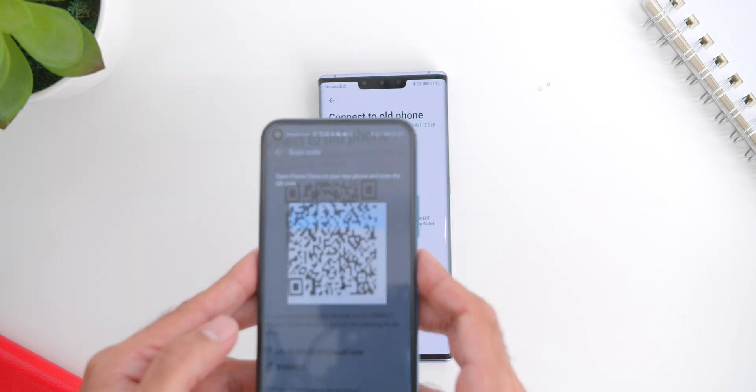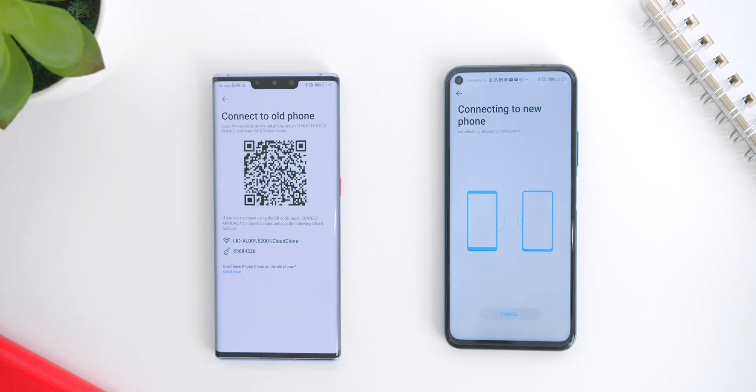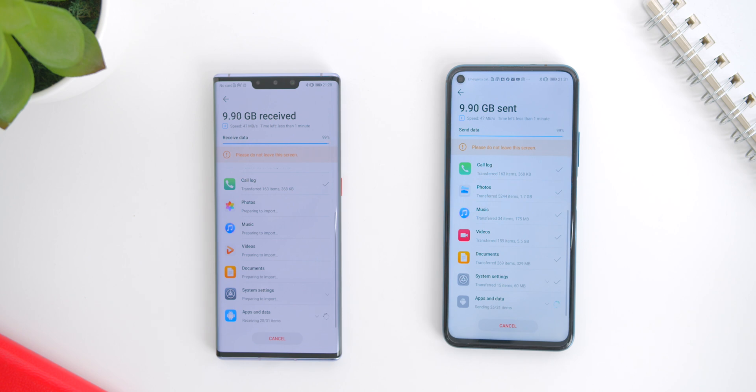After you're done scanning the barcode from the other Android device with your Mate 30 Pro, select all the data and you're done.